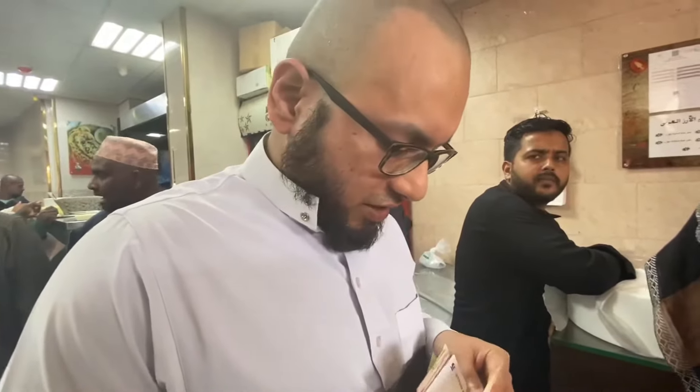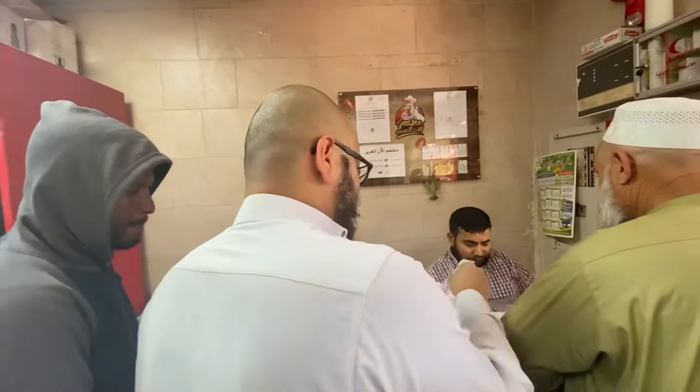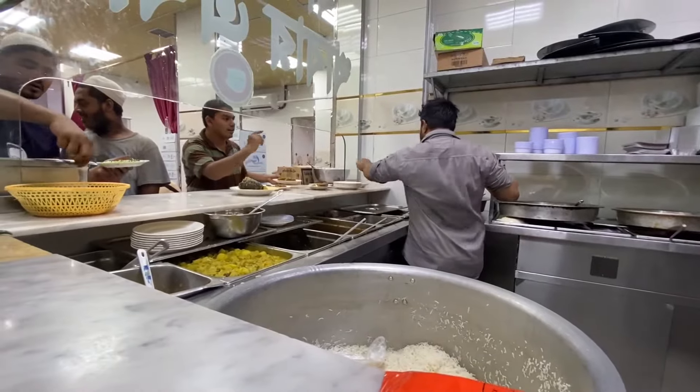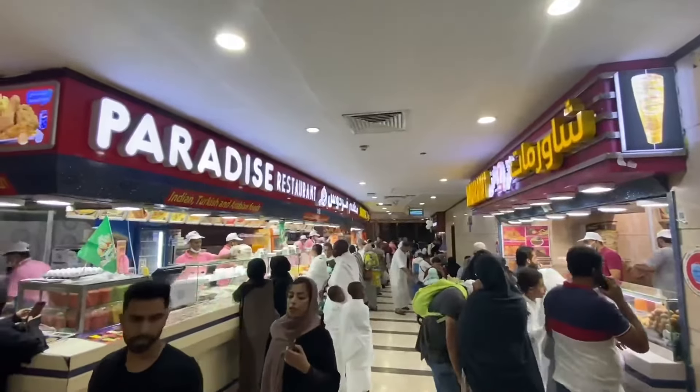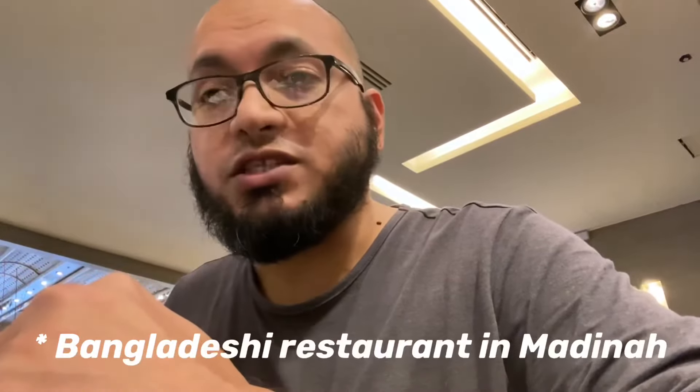For 65 riyals we got a massive amount of food. We'll show you all the food we got. At one of those restaurants, for 65 riyals we got one biryani, one rice — and they are massive portions — four curries, and one sweet dish. Overall that lasted the two of us almost two days.